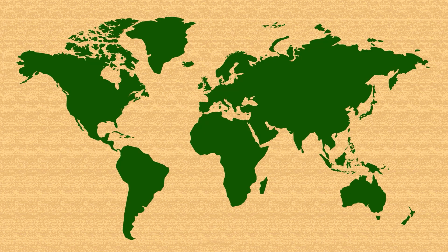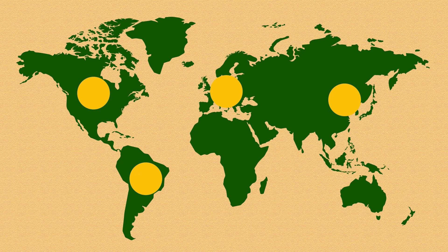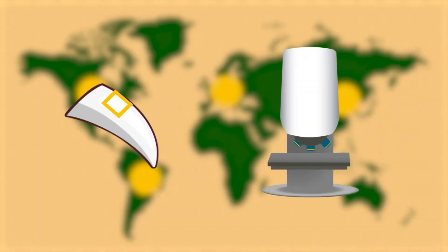They obtained dental molds of dinosaurs in Europe, China, North and South America, and imaged tooth surfaces using confocal microscopy.